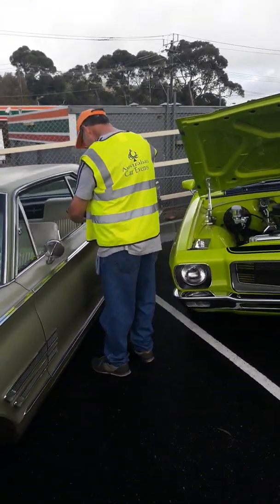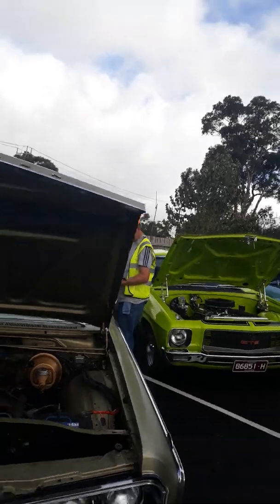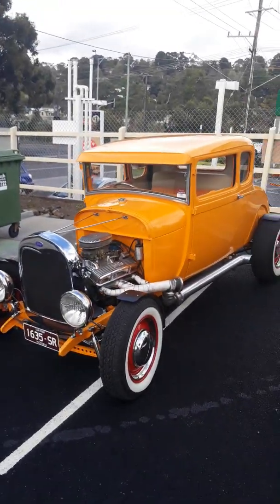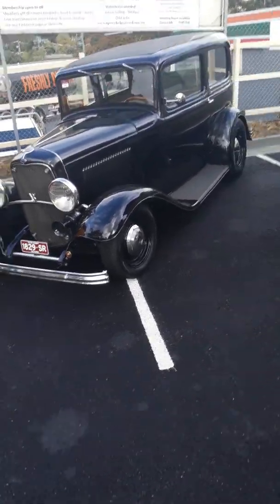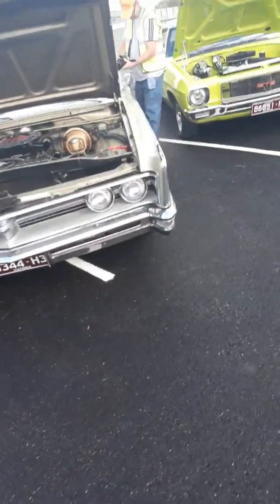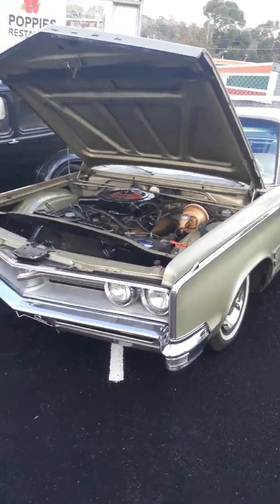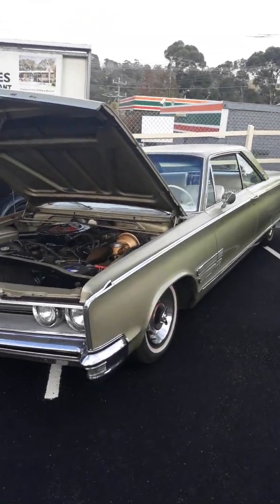And here we've got John — he's actually not slacking off, he's actually working. Beautiful old Ford Hot Rod. And I believe this one is a Chrysler — yes, yes it is, very nice.